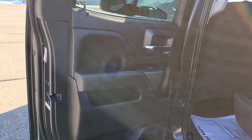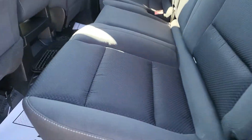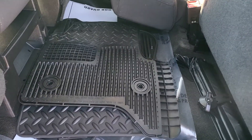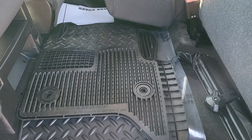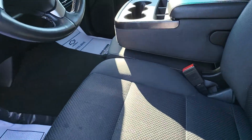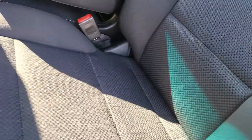It's a double cab, interior is black cloth. Here's the back seat with storage underneath. It does come with all-weather floor liners, so that's nice. Cloth seats up front are in great condition.